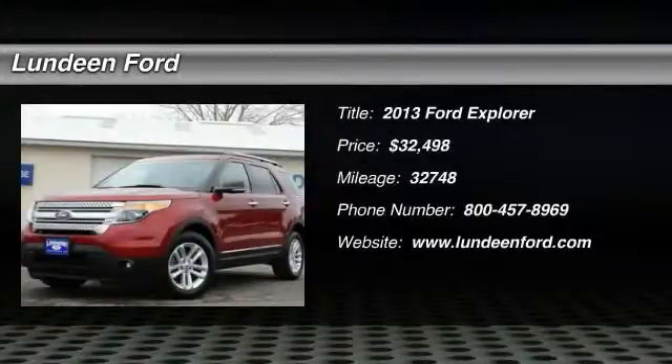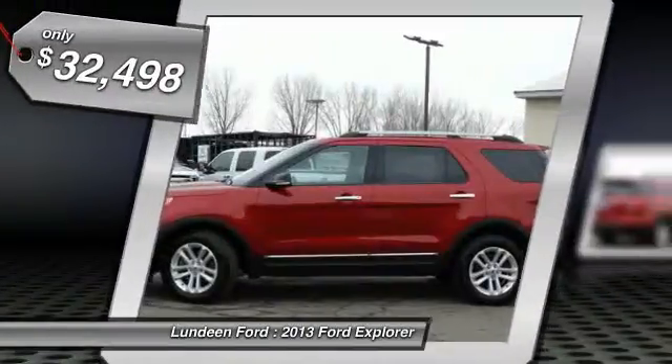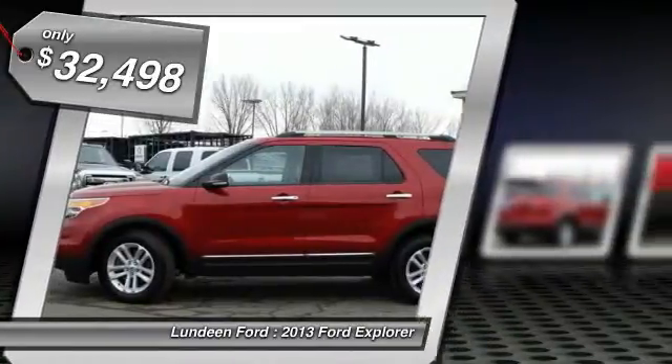The 2013 Ford Explorer. You've got a lot of capabilities to call on in a Ford Explorer. Don't underestimate your choices. And it's priced below $35,000.